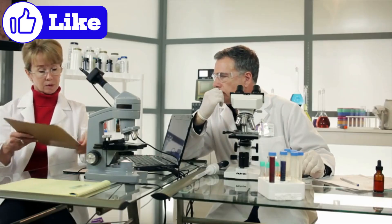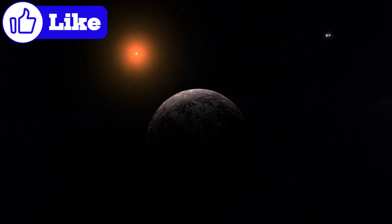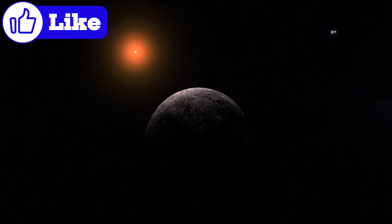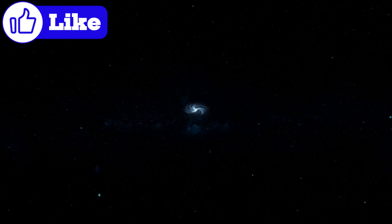Let's zoom out for a moment and grasp the scale of this discovery. Proxima b orbits a small, dim star called Proxima Centauri, the nearest star to our Sun. It's only 25 trillion miles away — a vast distance, but in cosmic terms, it's practically next door.